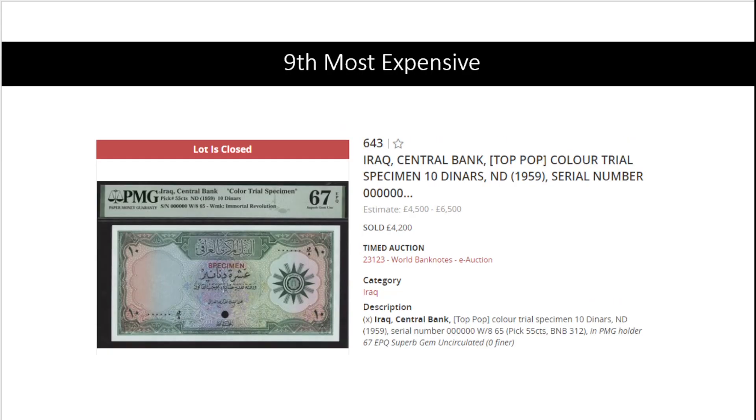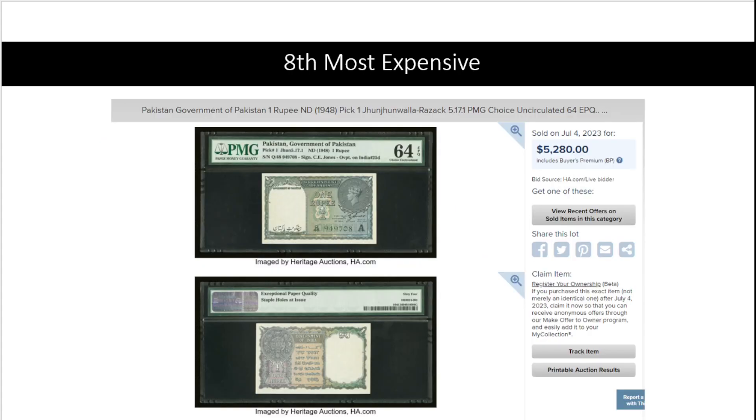That same amount — around five thousand five hundred dollars — also came out of the next one, which is also from the same auction. At number nine: Iraq, a color trial specimen. Although it is not super common, it's also not the most expensive or difficult banknote to find. Pick 55, specimen color trial specimen, also for the same amount.